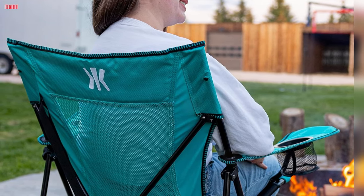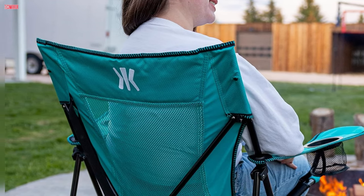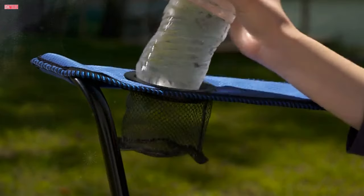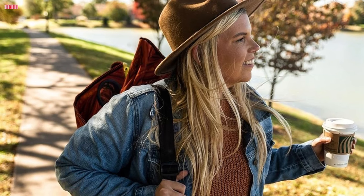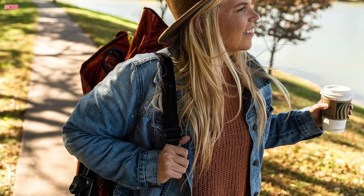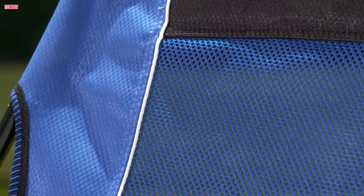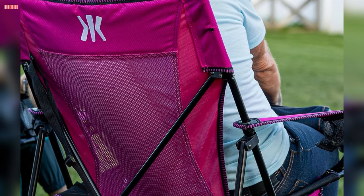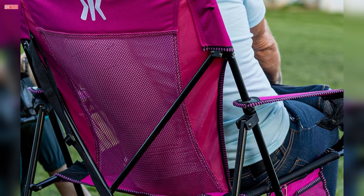Portability is a key feature of the Kajaro Dual Lock Chair. Whether you're tailgating, camping, or cheering on your favorite sports teams, you can take this chair with you for a comfortable seating experience wherever you go. It comes with convenient features like two cup holders, an organizer with zip and mesh pockets, a carry strap attached to the chair, and a carry bag for easy transportation and storage. With its combination of comfort, durability, and unique features, the Kajaro Dual Lock Chair is an excellent investment for outdoor adventures, whether you're lounging at the beach, roasting marshmallows by the campfire, or enjoying a backyard barbecue.